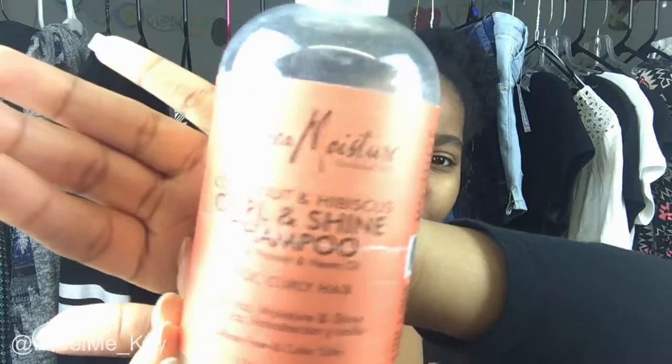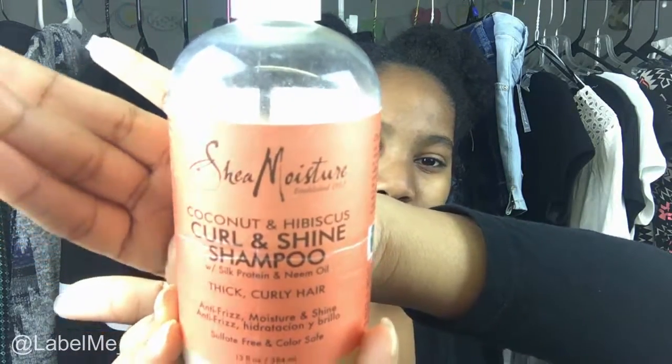First, for shampooing, I use Shea Moisture Coconut Hibiscus Curl and Shine Shampoo. It's for thick curly hair, sulfate-free, anti-frizz, moisture and shine — which is exactly what I need. This stuff is really good. It cleans your hair without leaving it feeling dry at all, and it helps with frizz, which I have a lot of especially in the front section.